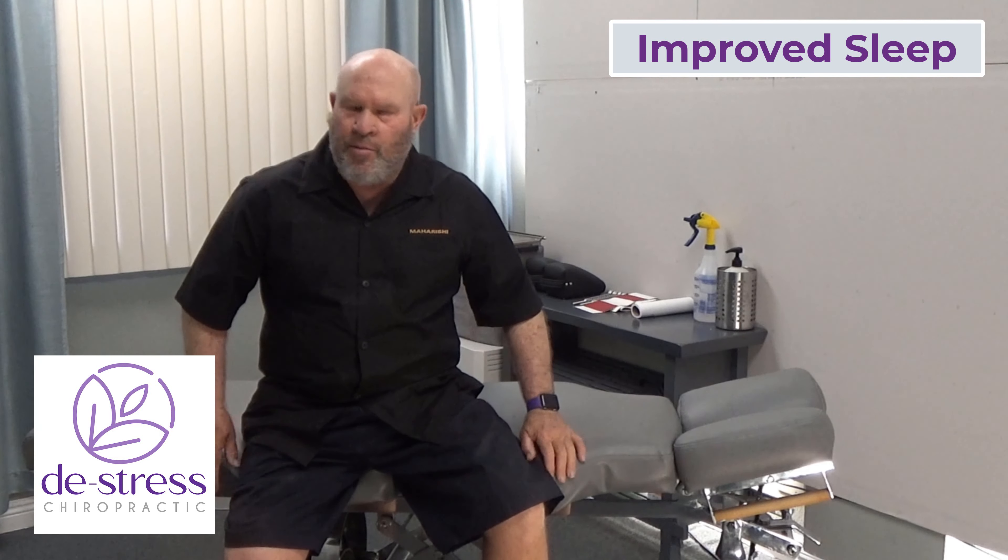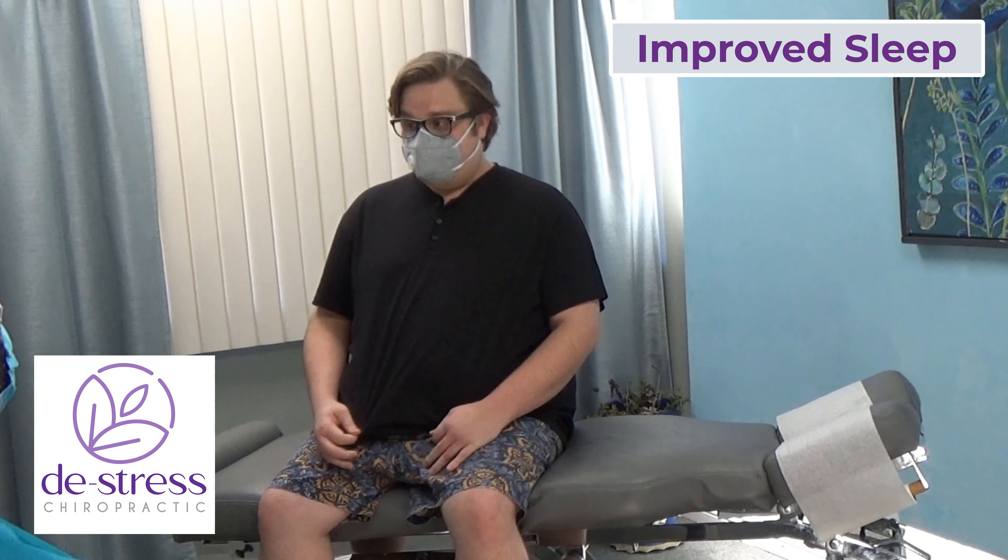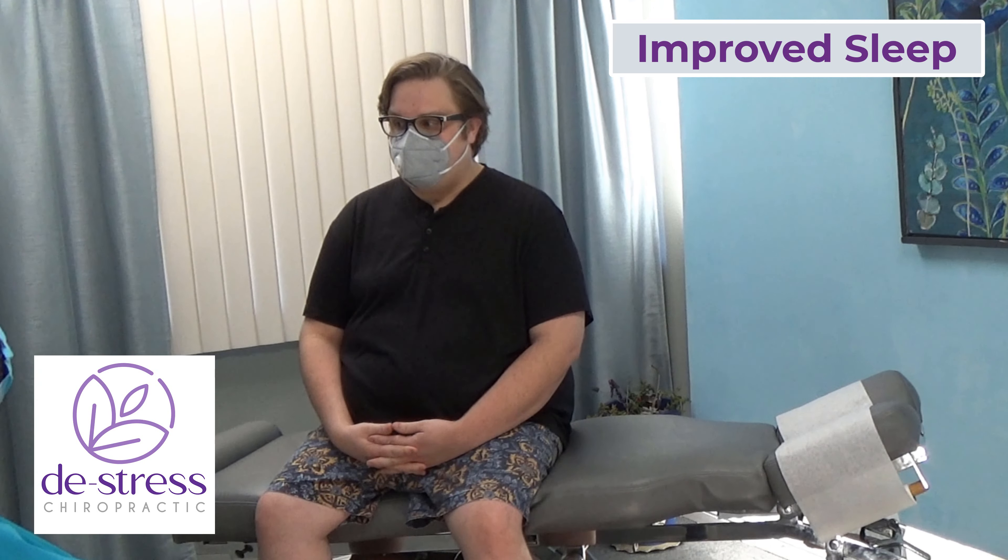Proper chiropractic care should also help a patient sleep by decreasing their stress levels. I'm good — I slept really well, which was nice. I was 100% better. It's the first time in four months I've actually slept well. I did sleep better. How did you sleep? It was good, it was deep, it was pretty heavy. I did dream, which I usually don't.